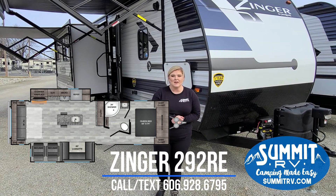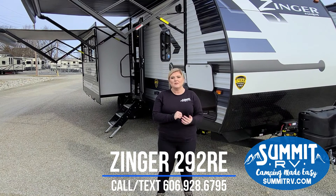Good morning everybody. We are here at Summit RV in Ashley, Kentucky. My name is Jess and I'm standing here in front of the brand new Crossroads trailer.